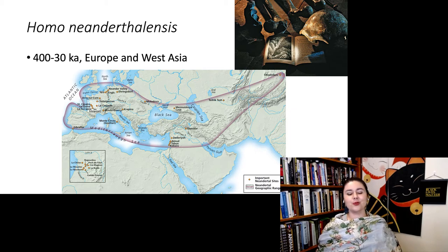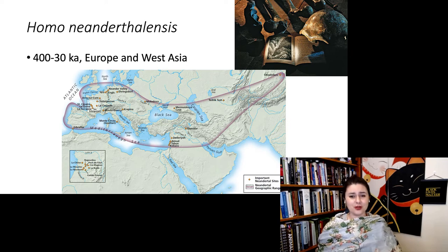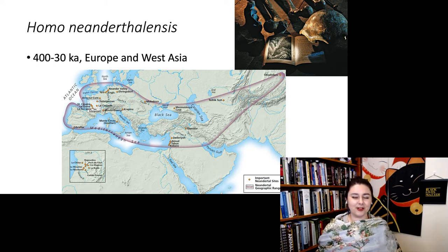Neanderthals lived between 400,000 and about 30,000 years ago, mostly in Europe, but also in the Middle East and as far east as Mongolia. They had a pretty wide range. Overall, they appeared to be a little bit more cold-adapted than some of the African species.